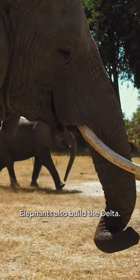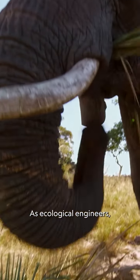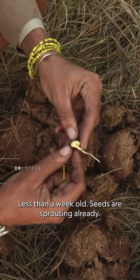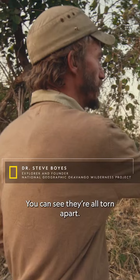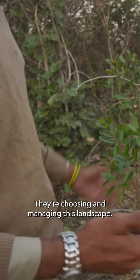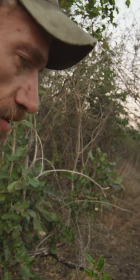Elephants also build the Delta — the planet's largest population live here. As ecological engineers, they shape the landscape around them. Less than a week old, seeds are sprouting already. The fresh elephant tracks are from a big lone bull. You can see they're all torn apart — he's opening up a clearing here. And as a steward, he's left this one; he's going to let it grow up. They're choosing and managing this landscape. It's such an important function, and without them, the balance that we speak about is lost.